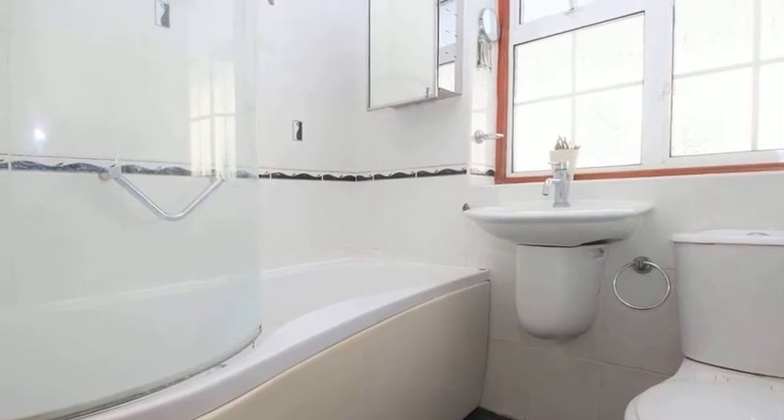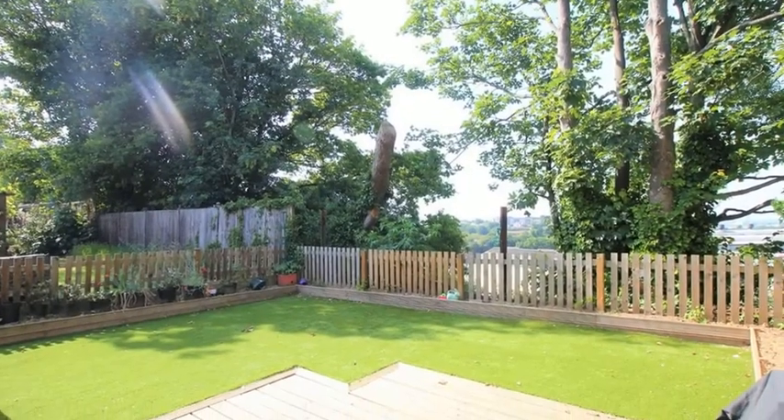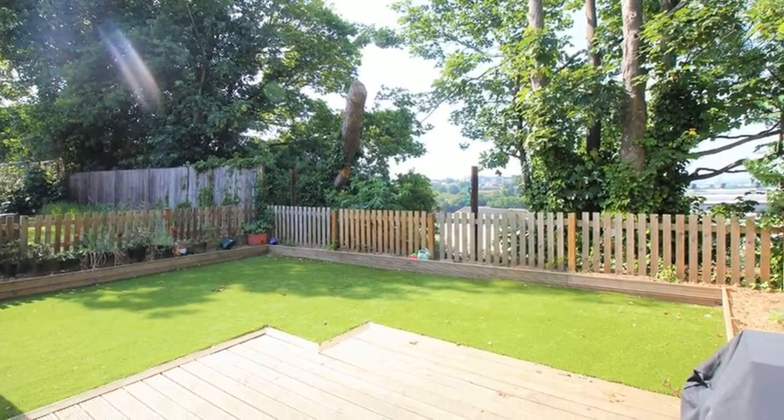Outside, the low-maintenance rear garden is mainly laid to artificial lawn with a decked seating area. For more information, please contact Anthony Martin today.